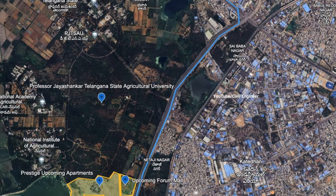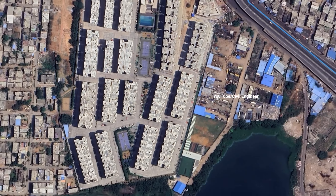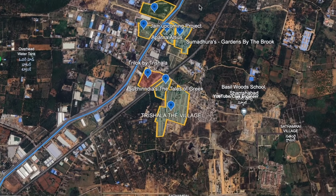We are going to look at the PVNR Express Highway and the Blue Color Metro Line. We are also going to look at Provident Canvarth nearby.